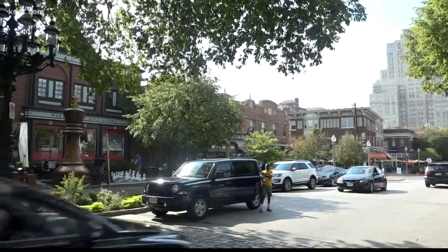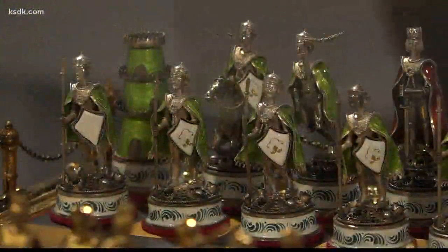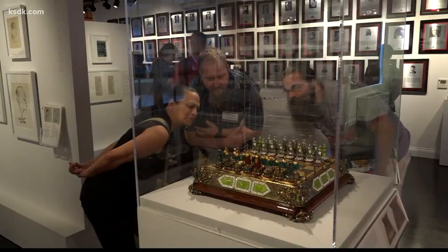The exhibit is free and runs through March. The Hall of Fame is hard to miss in the Central West End, with the world's largest chess piece out in front near Euclid and Maryland.